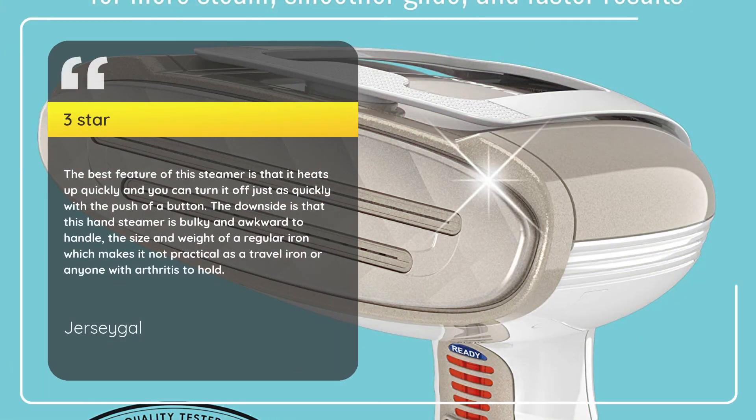3 stars. The best feature of this steamer is that it heats up quickly and you can turn it off just as quickly with the push of a button. The downside is that this hand steamer is bulky and awkward to handle — the size and weight of a regular iron — which makes it not practical as a travel iron or for anyone with arthritis to hold. — Jersey Goal.